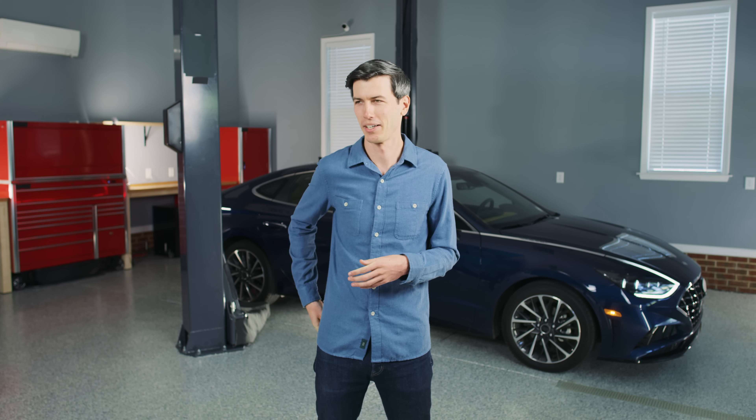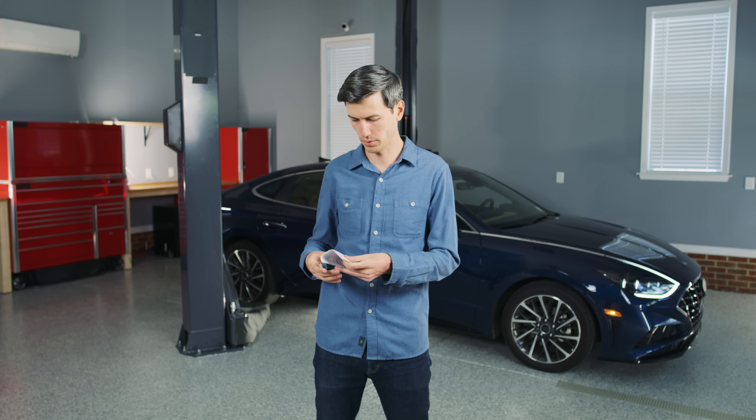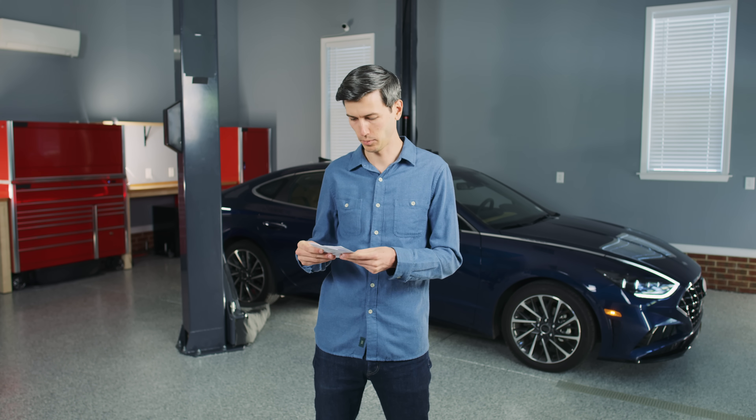Hello everyone and welcome. Every year about 37,000 people die in vehicle crashes on America's roads. Wait a minute, is that really what we're starting with? It just seems a little dark — but that's okay.